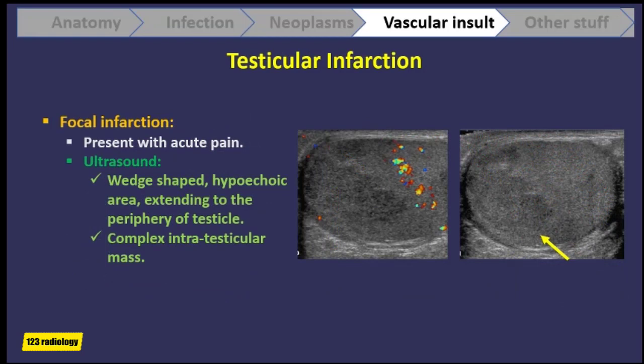Occasionally, patients suffer focal infarction. Nobody knows exactly how it occurs, but it tends to occur in older patients who present with acute pain. What we will see is either a wedge-shaped hypoechoic area at the periphery of the testis, or we might see a complex intratesticular mass.